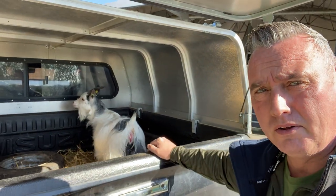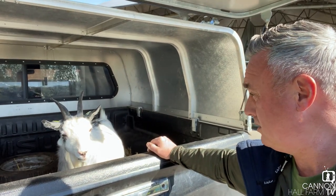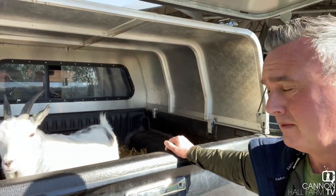Hey everyone, it's Farmer Dave from Cannon Hall Farm. We've got a pygmy goat and she's struggling to give birth. I'm going to take her to the vets and hopefully Donaldson's will have a vet there with tiny hands and we can get these goats out. We better get cracking.